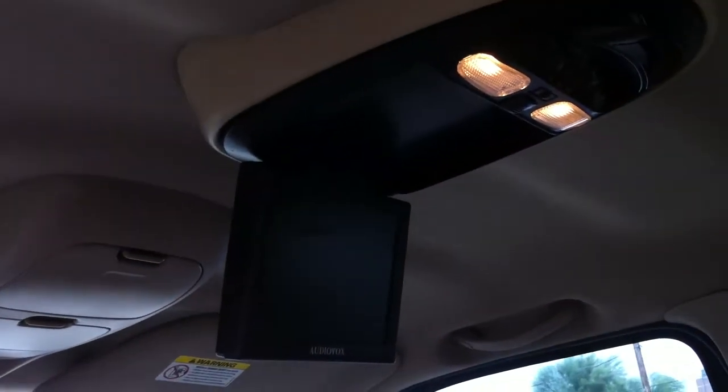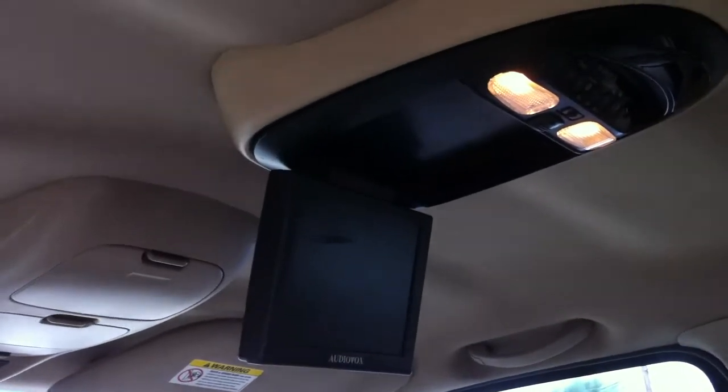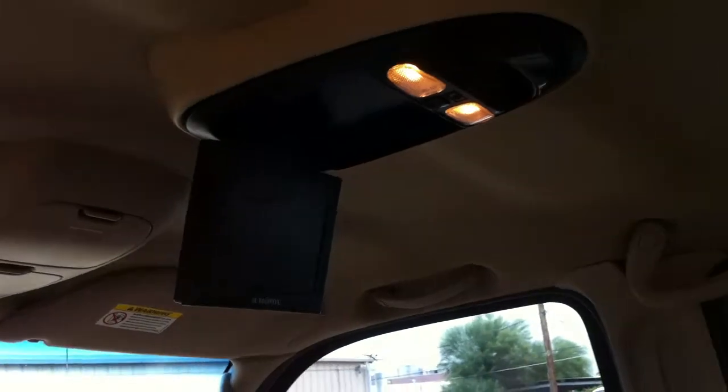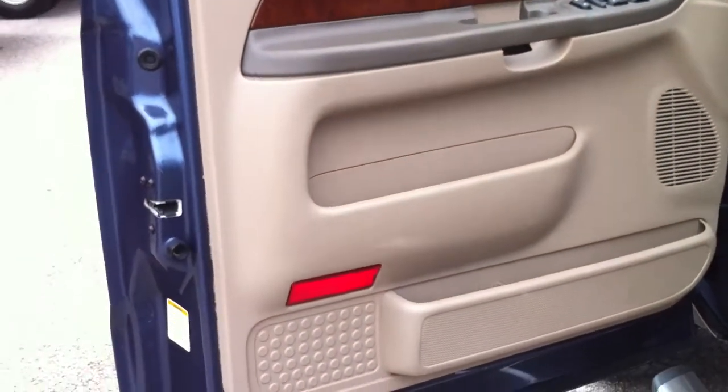This is not a DVD player. I haven't seen one of these old school units in a long time. That's only a TV set, believe it or not. I don't know if you can adapt it to a DVD player, but it's just a TV set. It's got a little tuner antenna sitting on top of the dash. It only plays through headphones, and there are four sets of headphones for it.